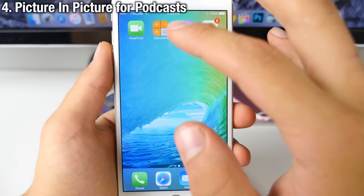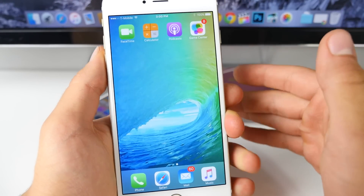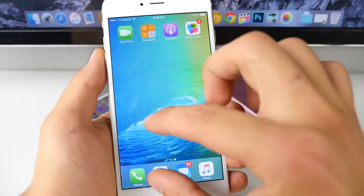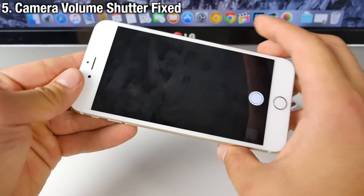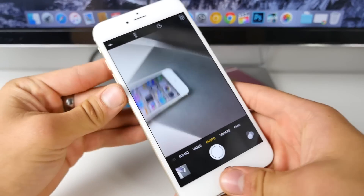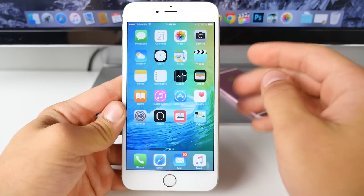Podcasts can now be used for picture-in-picture on compatible iPads — iPad Mini 2 and above, and iPad Air and above — so you can play podcasts in a little tiny screen while doing other things. That's only for iPads. Also, taking pictures using the volume buttons in camera is now enabled. It was a bug that just didn't work in the last beta, so that's been resolved.